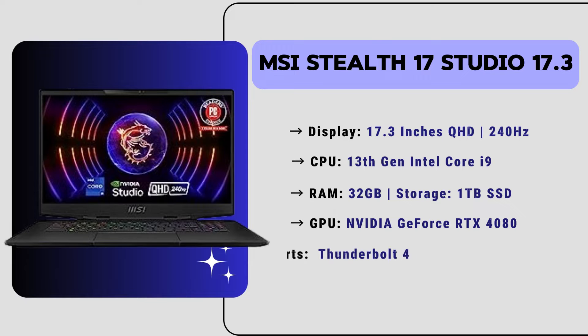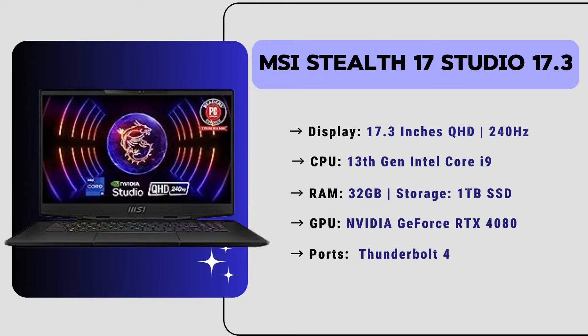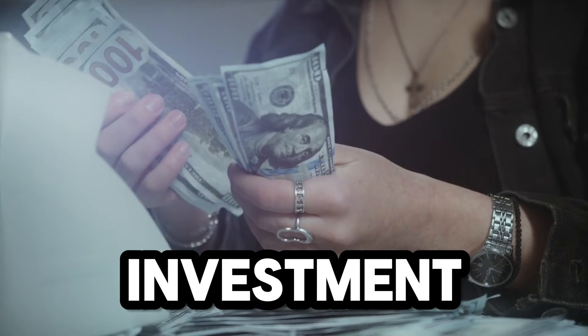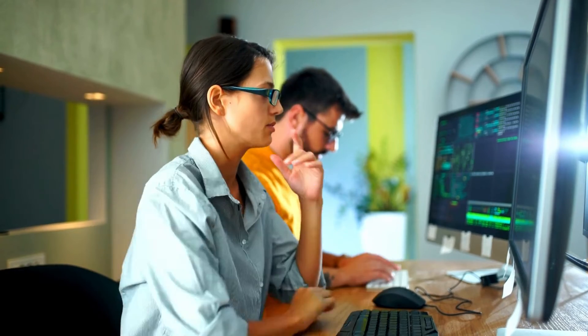It also has Thunderbolt support and a 99.9Wh battery backup. The price of this laptop is around $2,500, and it is highly recommended by our experts for its amazing performance. So this laptop is the best investment for SOLIDWORKS users. If you are serious about 3D CAD designing using SOLIDWORKS software and want top quality performance, then you must consider this laptop.